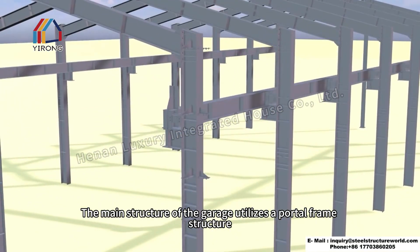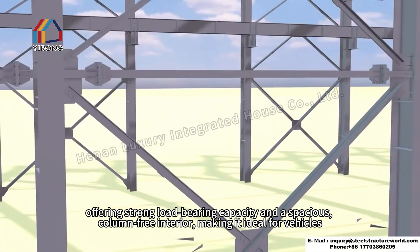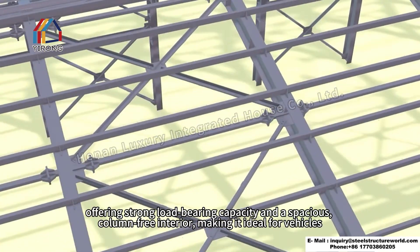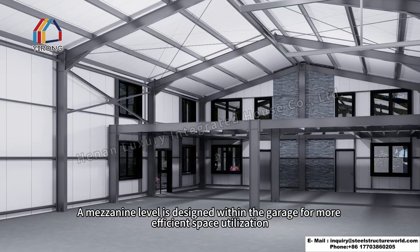The main structure of the garage utilizes a portal frame structure, offering strong load-bearing capacity and a spacious, column-free interior, making it ideal for vehicles. A mezzanine level is designed within the garage for more efficient space utilization.